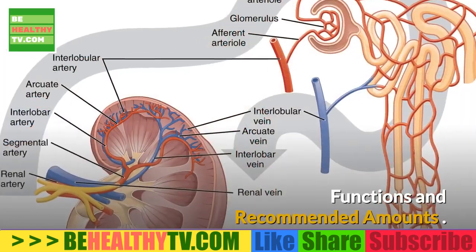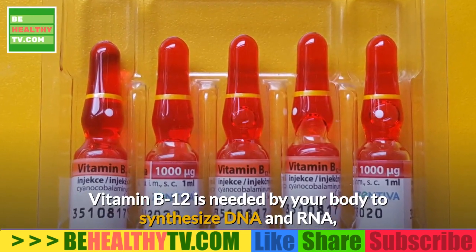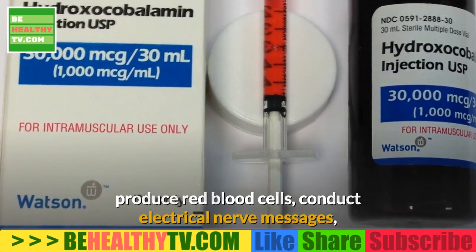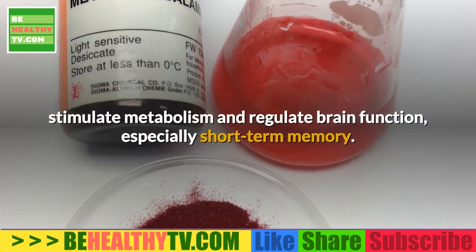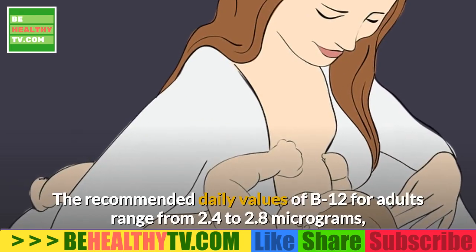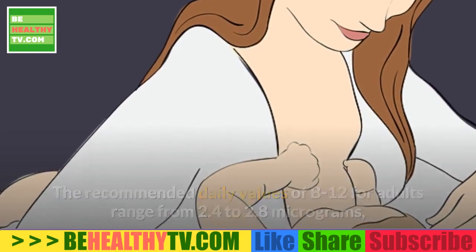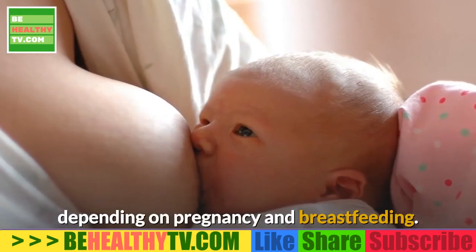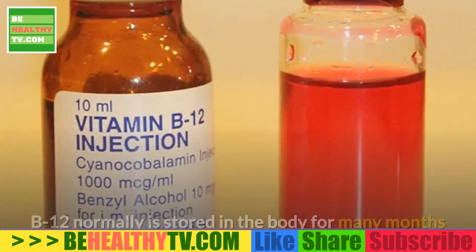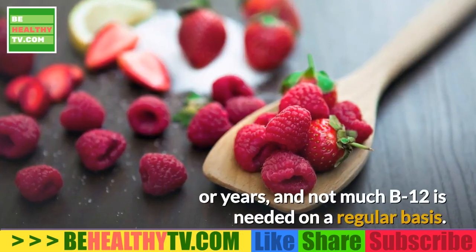Vitamin B12 is needed by the body to synthesize DNA and RNA, produce red blood cells, conduct electrical nerve messages, stimulate metabolism, and regulate brain function, especially short-term memory. The recommended daily values of B12 for adults range from 2.4 to 2.8 micrograms depending on pregnancy and breastfeeding. Unlike most other B vitamins which are secreted within days, B12 normally is stored in the body for many months or years.